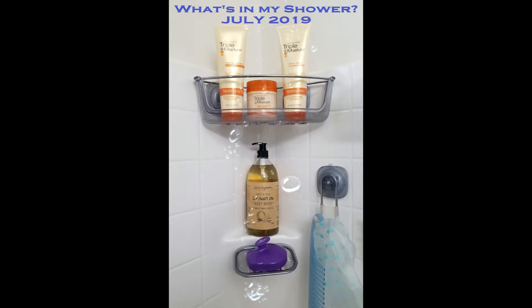Hi, I'm Healy Means. Welcome and welcome back to my channel where we judge products, not people. Today's video is a What's in My Shower for July 2019.